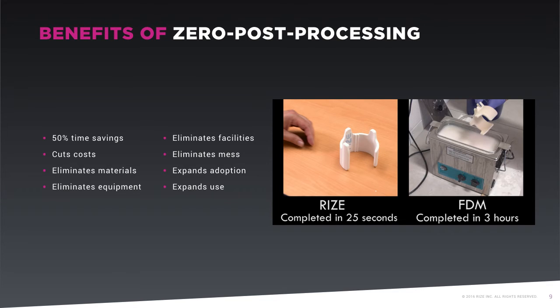Eliminating post-processing also cuts costs. It's possible to put an ROI on post-processing, but the true and often hidden costs might be surprising. The steps involved in post-processing often take several hours, and time is money. Labor costs and the cost implication of having engineering staff focus on post-processing rather than other aspects of their jobs, as well as the cost of chemicals, equipment, and facilities required, must also be factored into the equation. Reebok estimates that RISE 1 will pay for itself in months in post-processing labor, materials, and equipment cost savings.